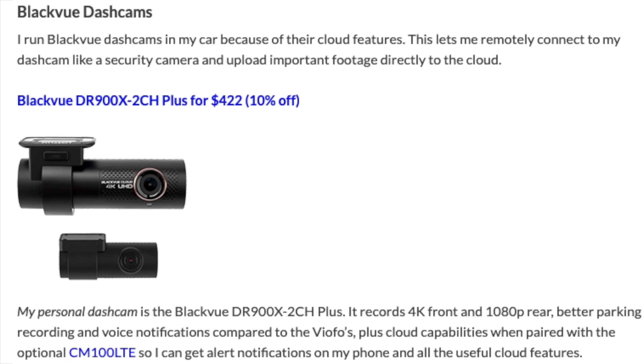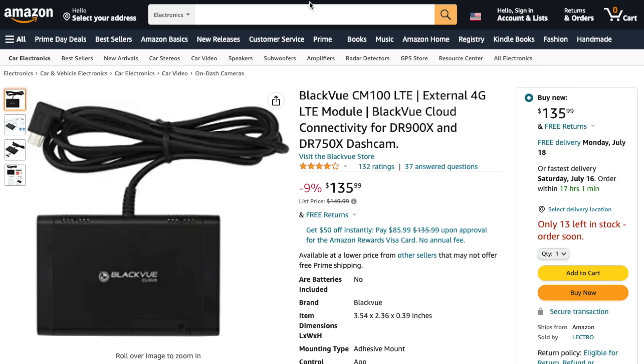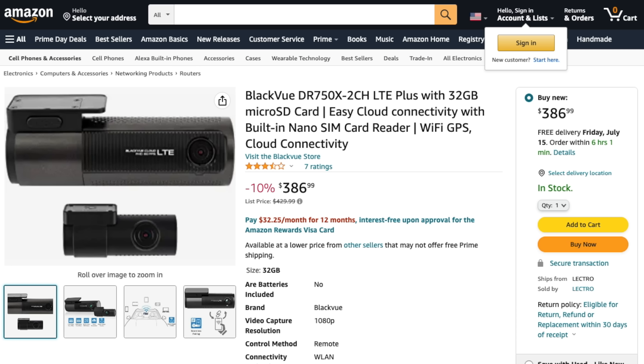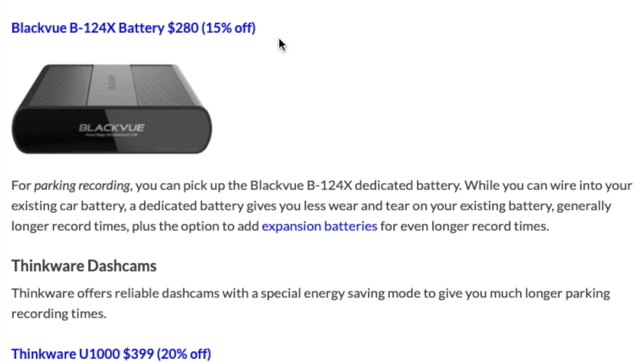Moving on to Blackvue dash cams — I like these specifically for their cloud features: remote notifications to your phone in case of a hit and run, videos automatically pushed to the cloud as secondary storage, and connecting to your car as a security camera remotely. The DR900X Plus records 4K front and 1080p rear, and for cloud connectivity you'll want the CM100 LTE — just pop a SIM card in, and it's 15 bucks off for Prime Day. If you want LTE built in without that accessory, there's the DR750X two-channel LTE, which records 1080p front and rear. For parking mode recording, their battery pack is 15% off — it charges as you drive and powers your dash cam when parked.